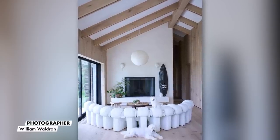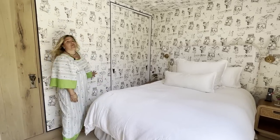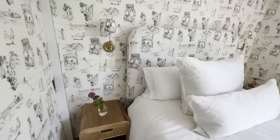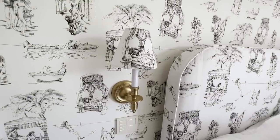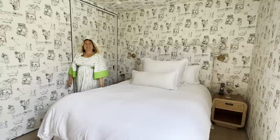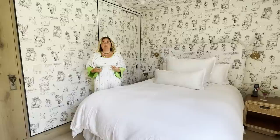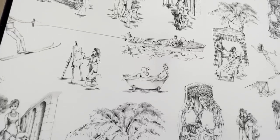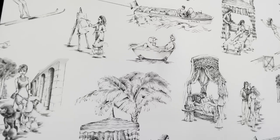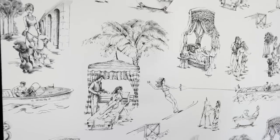This is a guest bedroom done in my Uptown Toile wallpaper with Vervaine, also in fabric on the headboard and lamp shades. The inspiration was to create a classic French toile but updated a bit — a little Brigitte Bardot and Saint Tropez on her boat. We also have Audrey Hepburn.